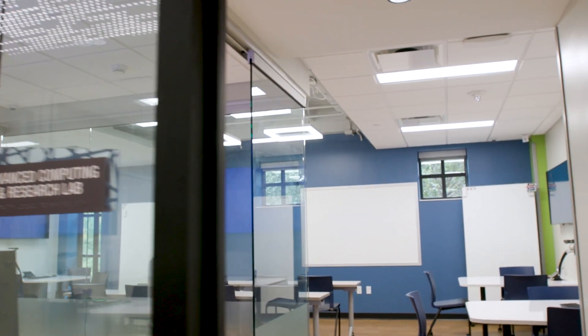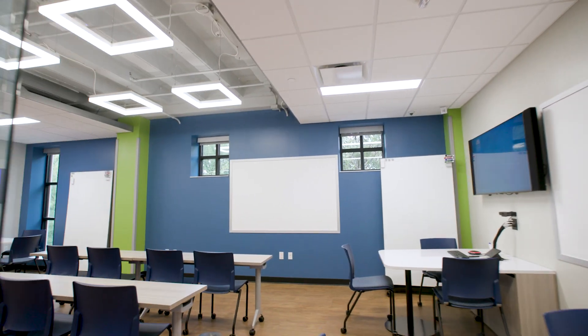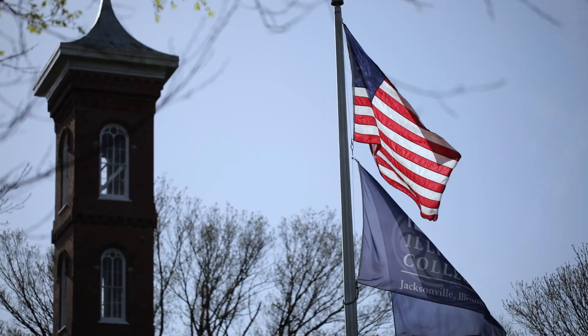In our advanced computer research room, we went a really exciting route by not only having pod stations for the students to be able to work at, but making the space very collaborative. Pearl Technology and Illinois College have a great history of working together, and that's side by side.